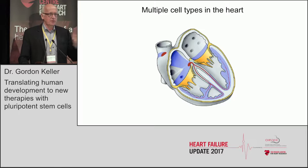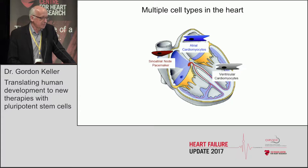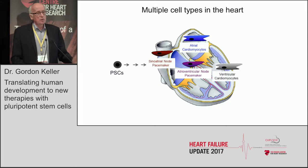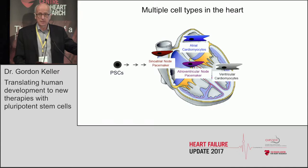So how do we do this? The overall focus of my next ten minutes is to let you know how we're addressing the issue of making the right cell for transplantation. We all know there are multiple cell types in the heart — these are distinct populations that we argue represent distinct lineages patterned very early in development. We have the ventricular, atrial, and pacemaker cell types of the heart. When you start differentiating a pluripotent stem cell, you have the chance of making all of these cell types.